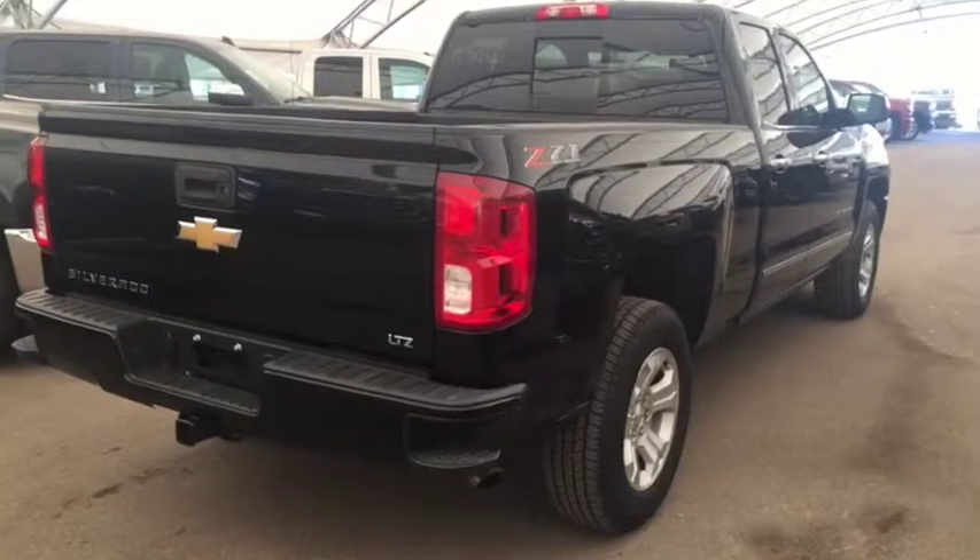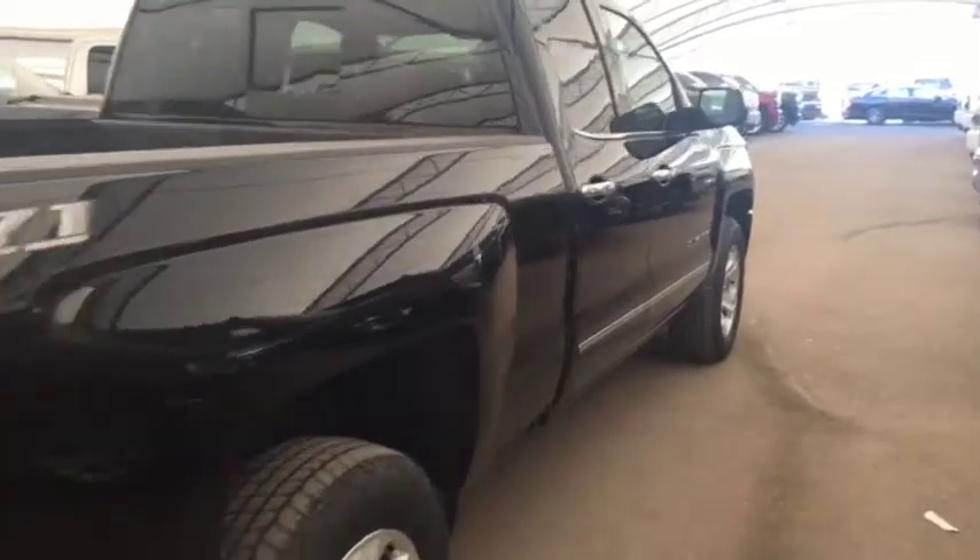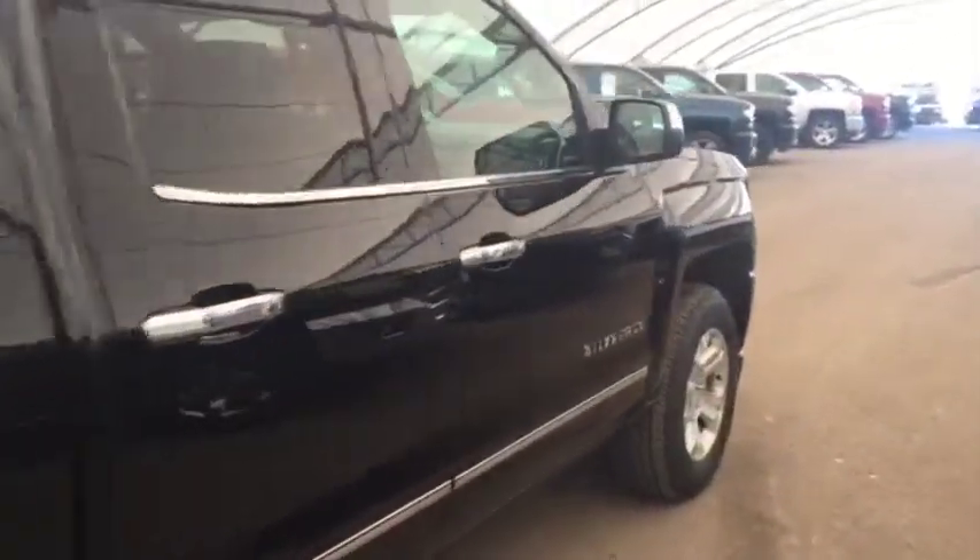Dual climate controls with heated front seats, comfortable seating for 5, power sliding rear window, and much more. So don't miss out — hurry in or give us a call today at Davis Chevrolet to book your test drive.